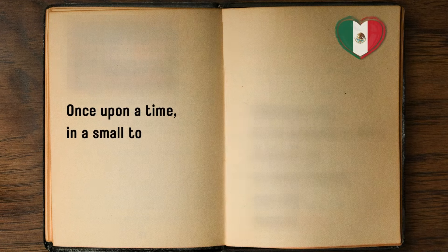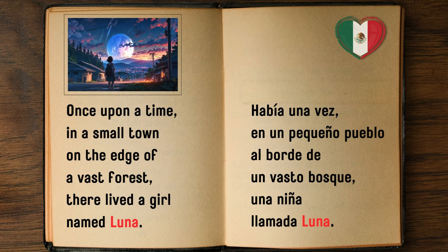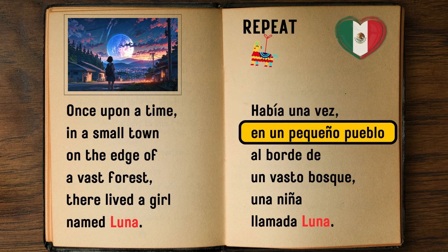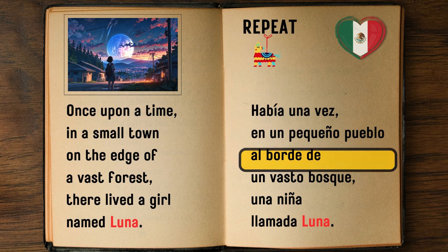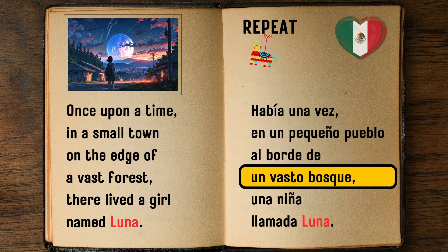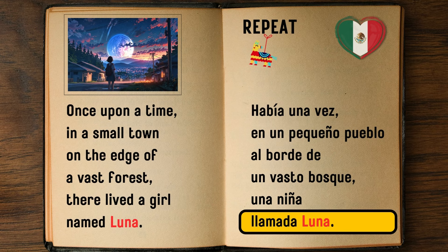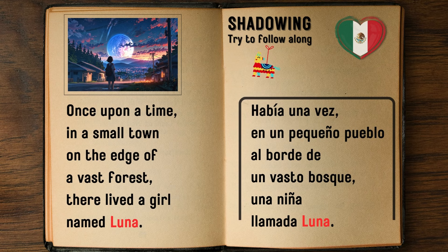Once upon a time, in a small town on the edge of a vast forest, there lived a girl named Luna. — Había una vez, en un pequeño pueblo al borde de un gran bosque, una niña llamada Luna.